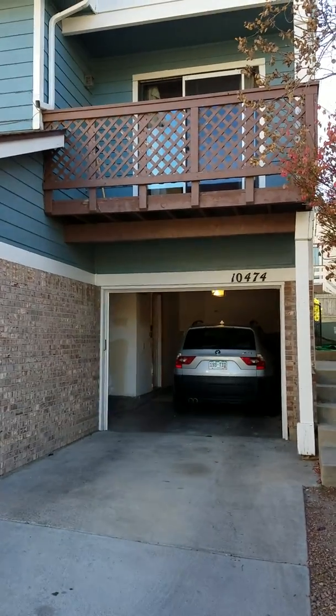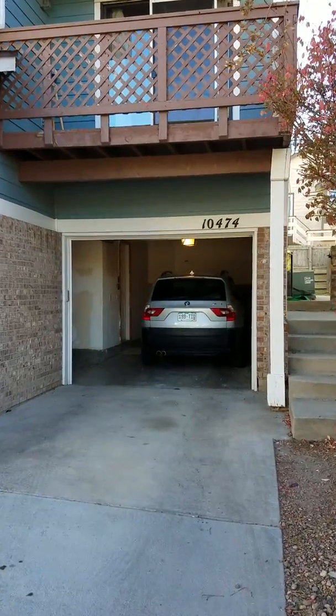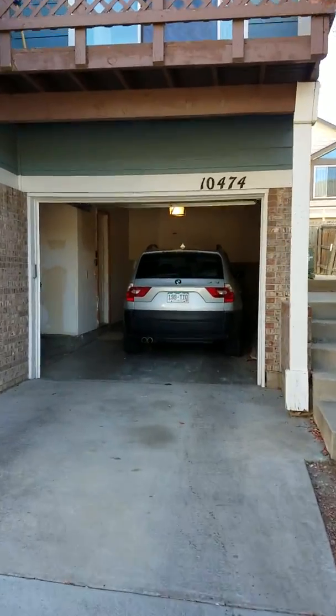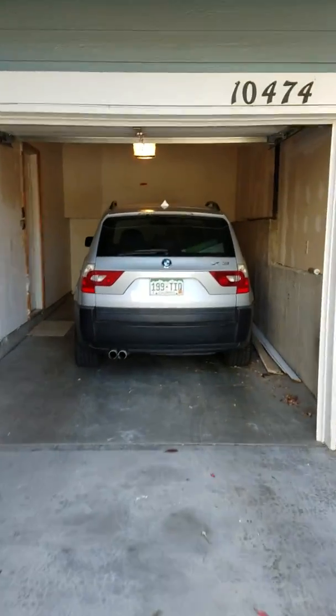Here's our three bedroom plus loft, two and a half bath home in Arvada, just south of Stanley Lake. We've got a two car attached garage with brand new garage doors and garage door openers.